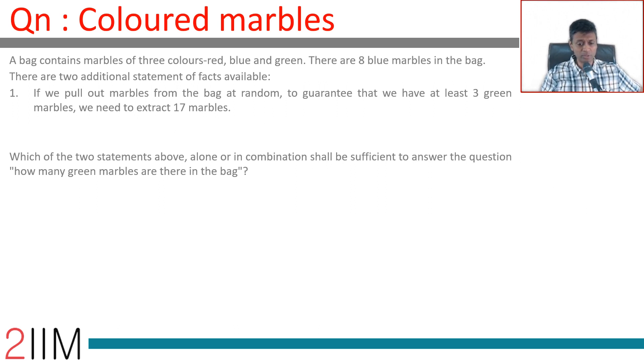For data sufficiency questions, the simple rule of thumb is to look at only one statement at a time. The bag has eight blue marbles. To ensure we have three green marbles, we need to extract 17. That means the 17th marble you extract should be the third green marble — that's the worst case scenario.